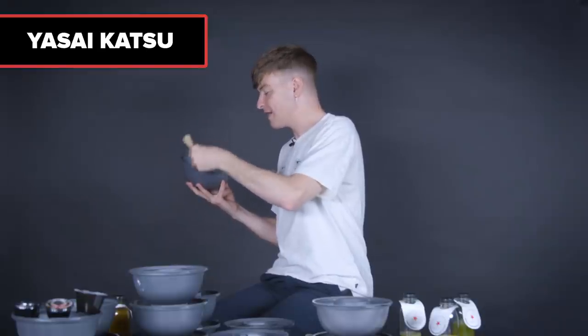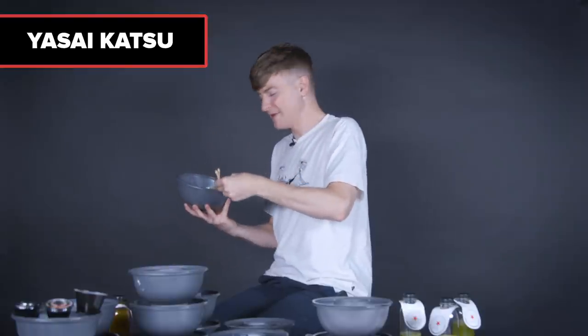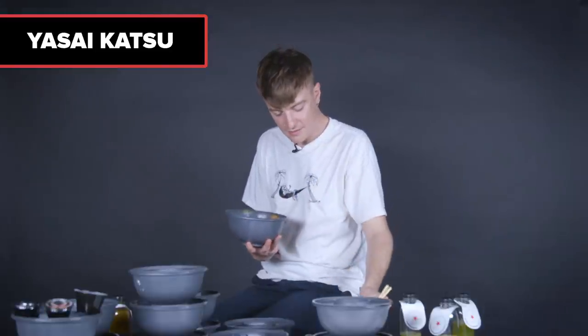Next katsu, the yasai katsu. Massive deep-fried bits of sweet potato and aubergine. I don't know about this — that's a huge bit of sweet potato. All I can do is dip it in the katsu and try it. That's not for me. I'm looking for more.